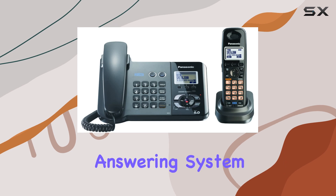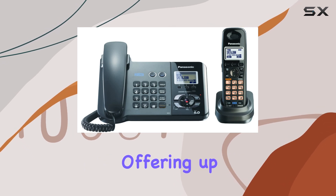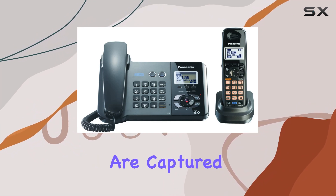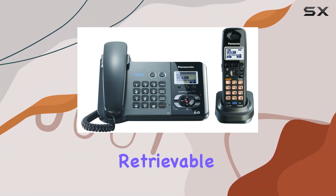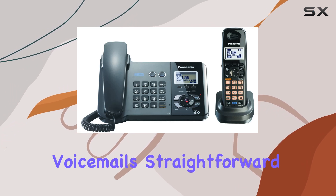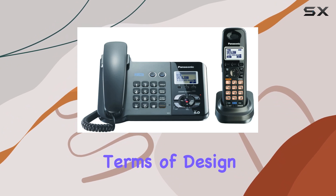The all-digital answering system is another highlight, offering up to 40 minutes of recording time. This system ensures that all your messages are captured with clarity and are easily retrievable. The user-friendly interface makes accessing and managing your voicemail straightforward and efficient.